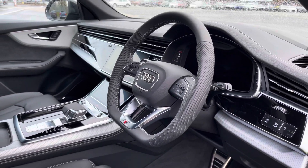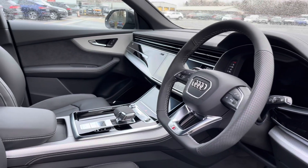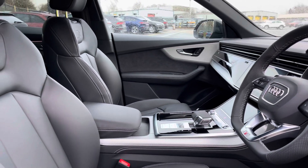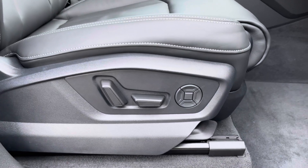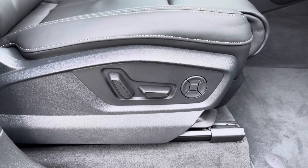And here we have the even more impressive front interior, with the flat-bottomed, three-spoke multifunction steering wheel, alongside the matte-brushed aluminium inlays which feature a linear-structure silver design, whilst there's the gorgeous front sports seats, which feature electrical adjustability with driver's memory function and four-way lumbar support.